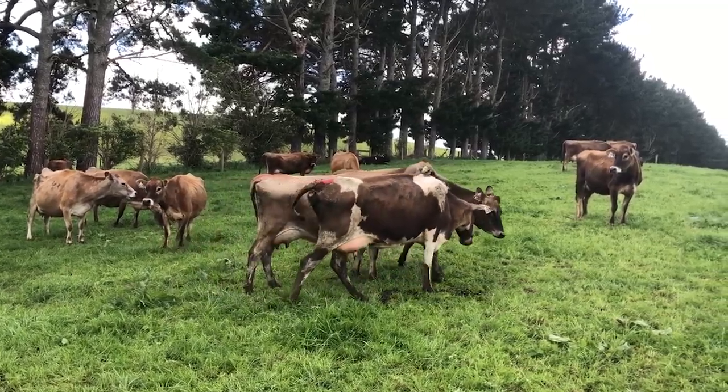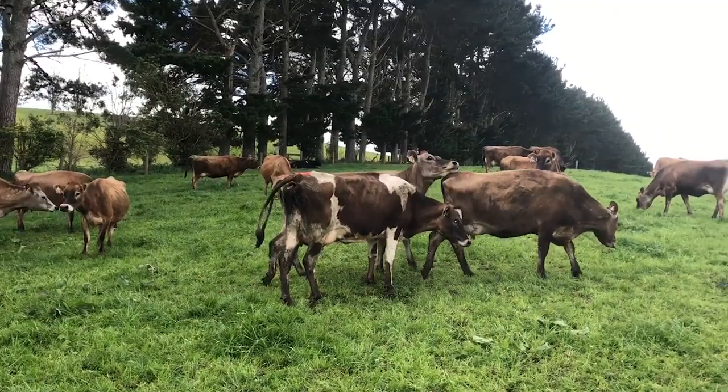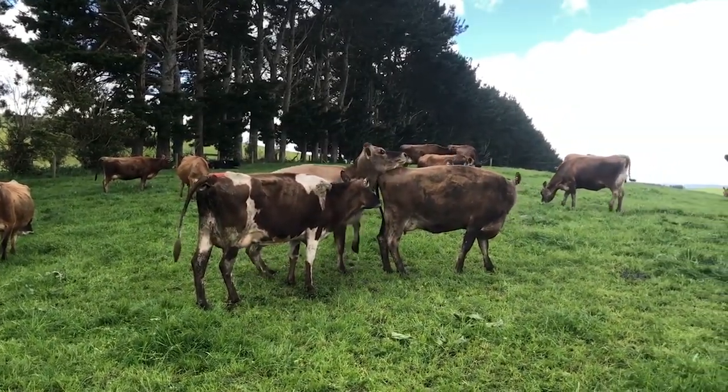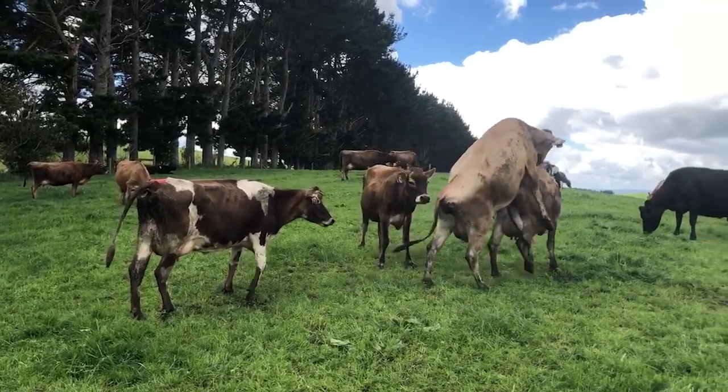Here we have a group of sexually active animals. Notice how they're all hanging out together, riding and playing with each other. This is a group we definitely should be keeping an eye on. There is likely to be a few cows in this group on heat and some will be coming on soon.